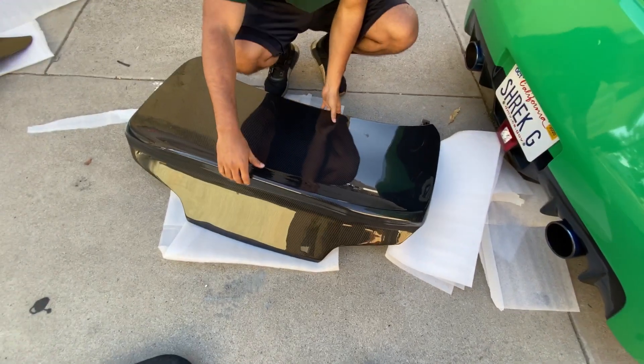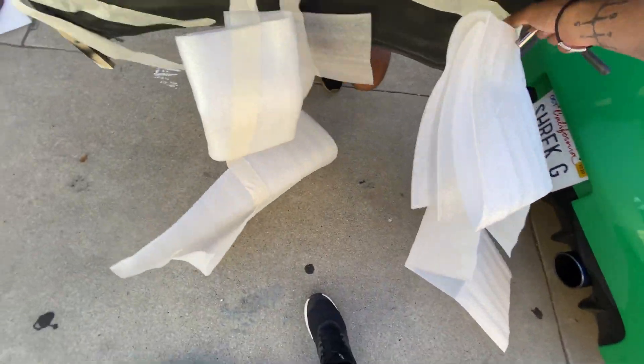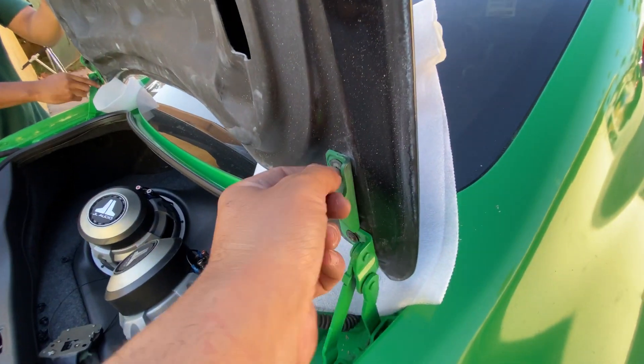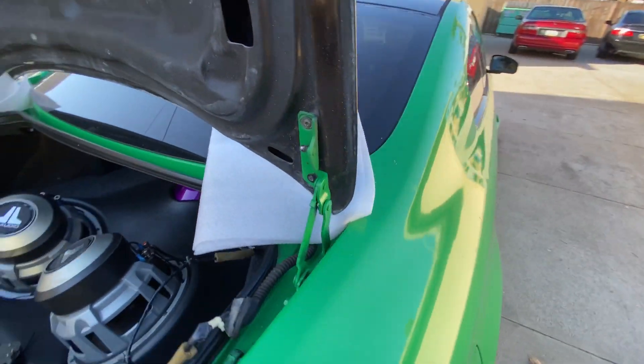Now we're going to take this one and get the tape off — hold it tight. We're just mocking it up right now, not fully tightening it, so we can play with the adjustments and make sure we get the best fitment.